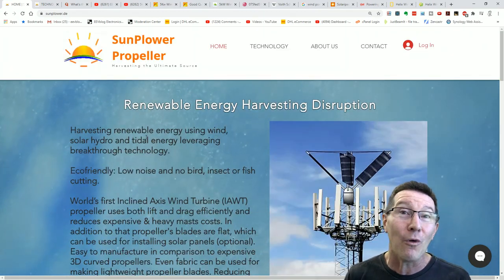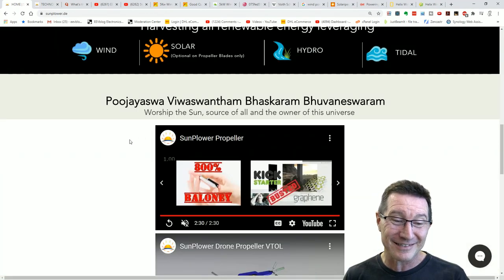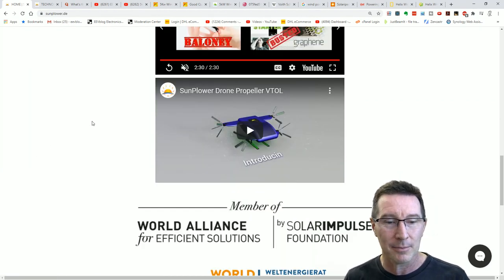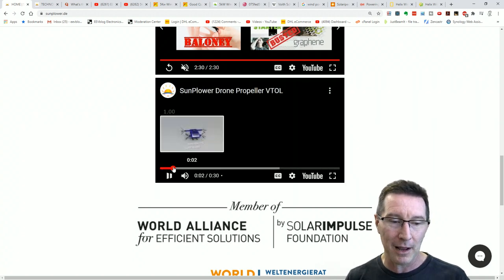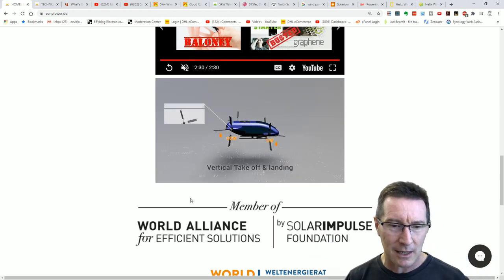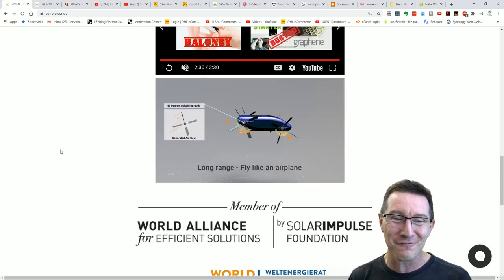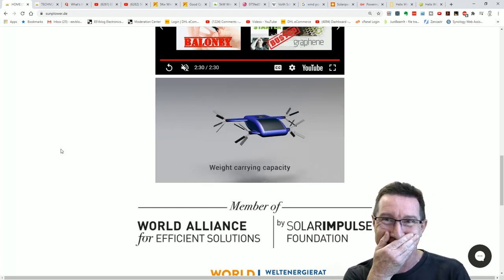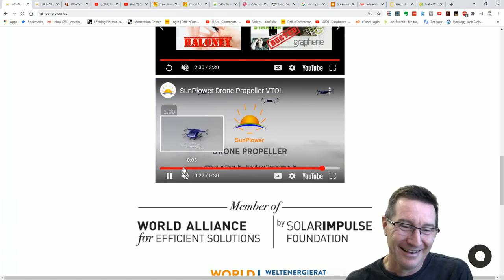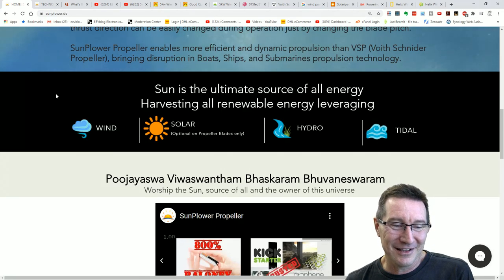You would think this is a troll, right? This is something I would do as an April Fool's joke. Absolutely incredible, but I think they're serious. Graphene — 800% baloney. Batterizer — anyone remember that? The drone propeller technology — and we can make this work as a drone. Look at this spinning sideways. These pissant little arms with these flat solar panels. I do like their logo though — I like how the shift in the blades goes around. This is just like... I don't worship the sun — source of all and the owner of this universe. Okay, Bob.